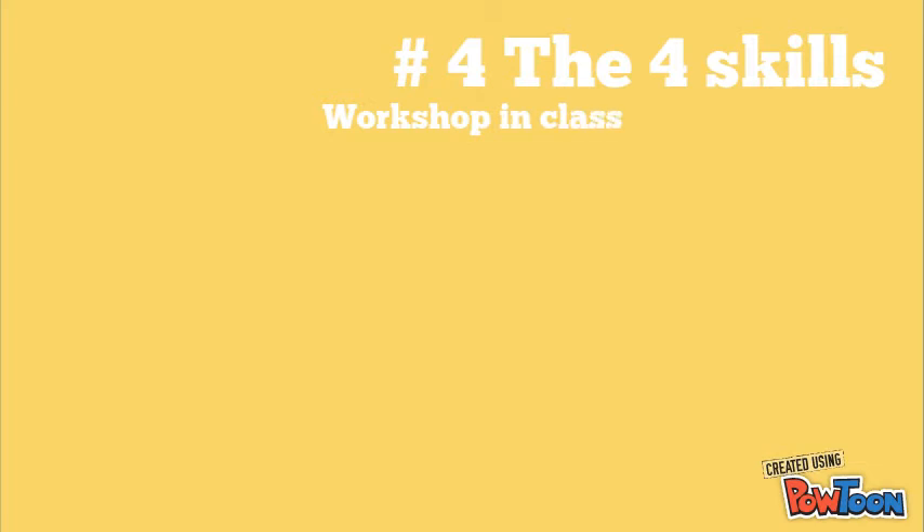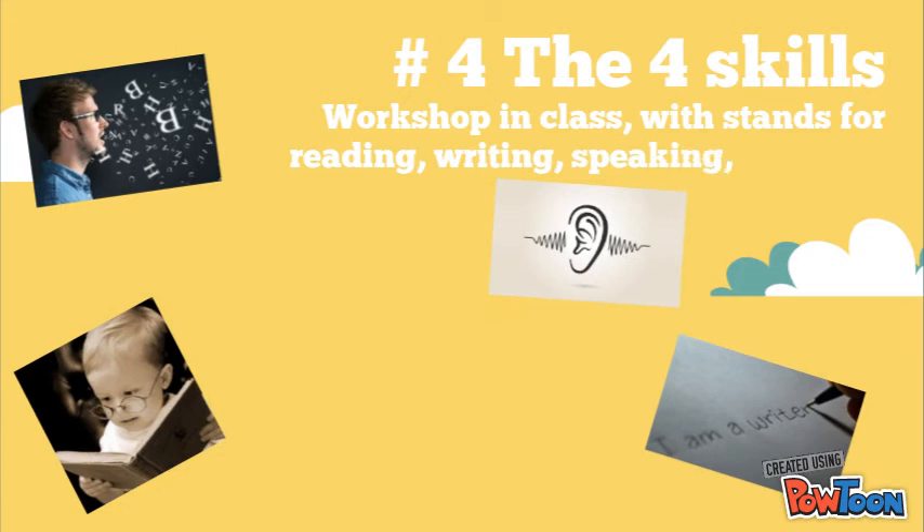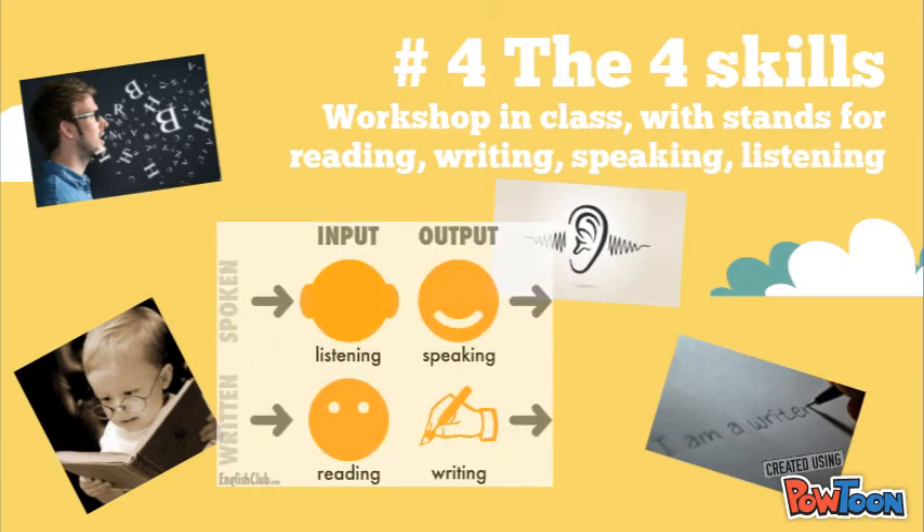Number four — remember the four-skill workshop? I liked that one because we practiced listening, speaking, writing, and reading. It was fun and gave us a positive approach as teachers to understand the input and output of skills.